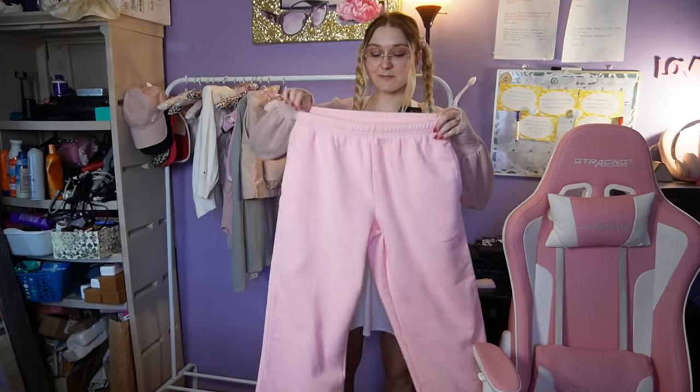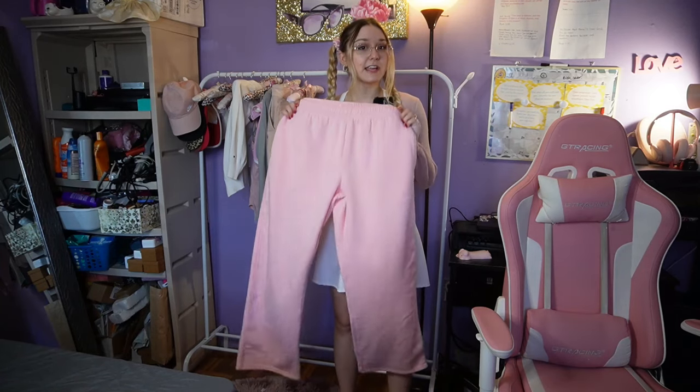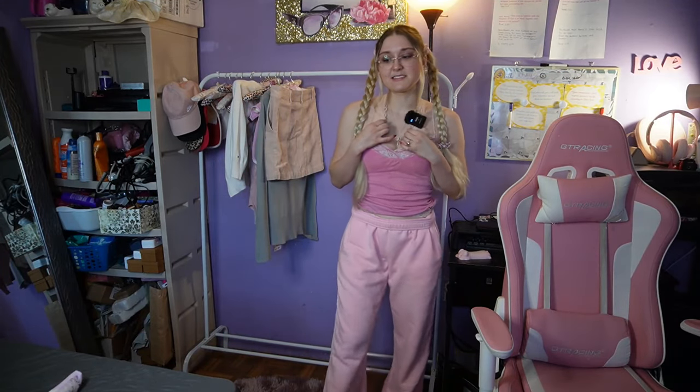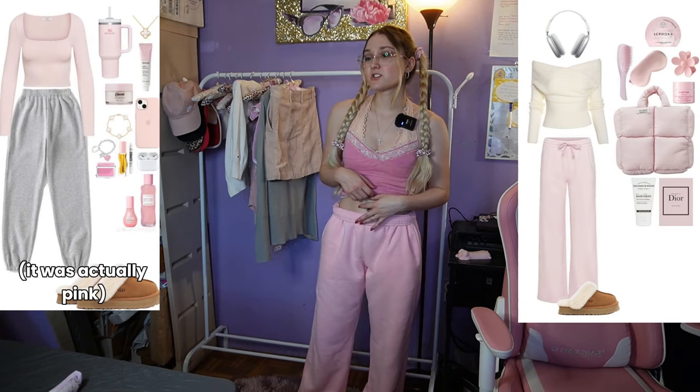The next item is these pink sweatpants — a fun, very casual one. This might be a little too much pink with a bralette and pink slippers. But if I wore the sweatpants out, I would pair them with a white shirt, like my inspo photos where I saw a white long t-shirt.